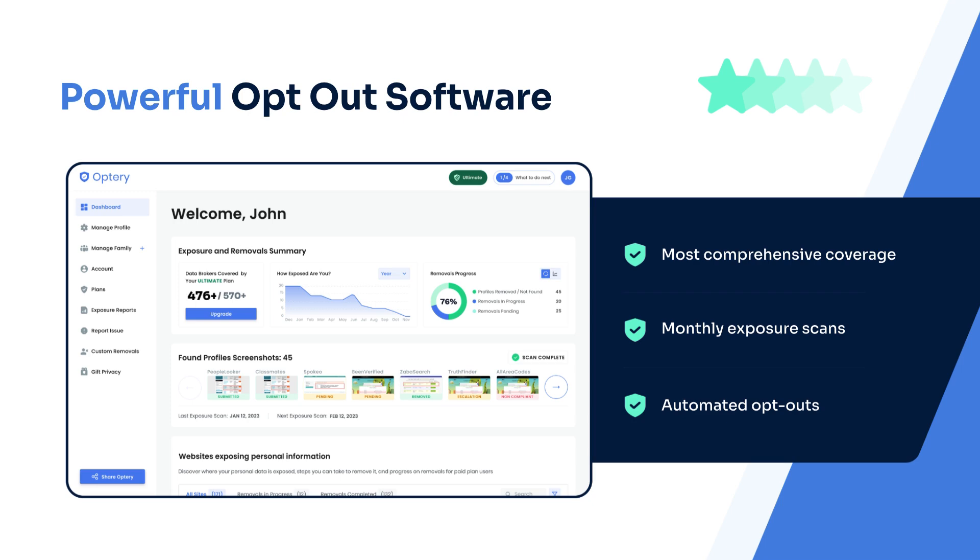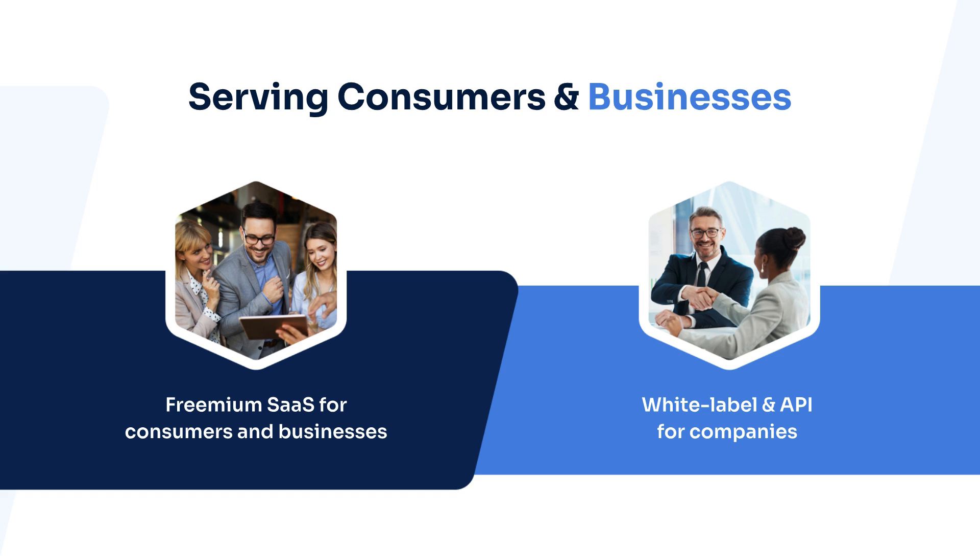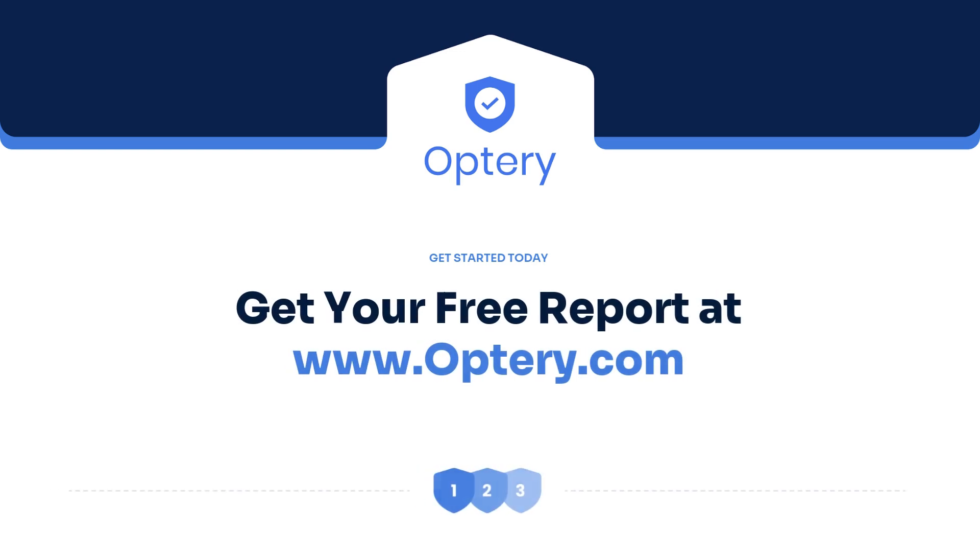Use the exposure report and our how-to guides to opt yourself out for free, or sign up for an Optory paid plan and Optory will handle the monitoring and removals for you and your family members. Bonus tip: if you're a business owner worried about the security of your employees, we also have Optory for business. Go to Optory.com to sign up for your free exposure report.